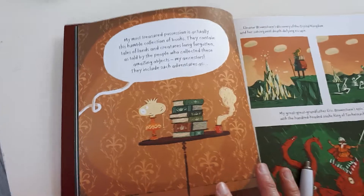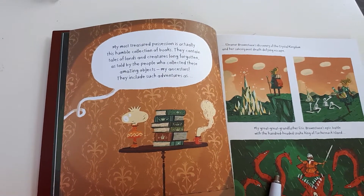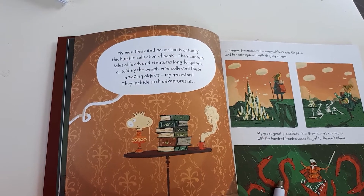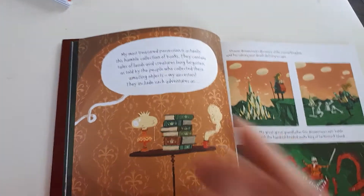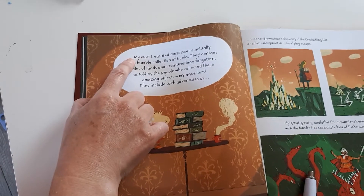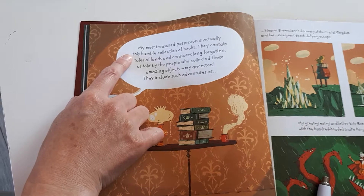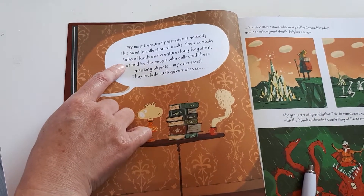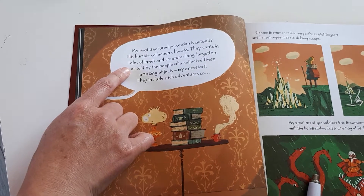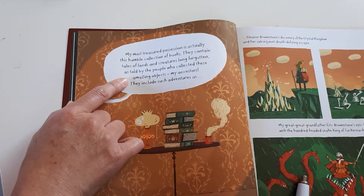So to start with, one of the techniques that we would use to encourage good expression is the adult would read the line and then the child takes over for the second line, even if it's not the end of a sentence, like this. My most treasured possession is actually this humble collection of books. They contain tales of lands and creatures long forgotten, as told by the people who collected these amazing objects, my ancestors.